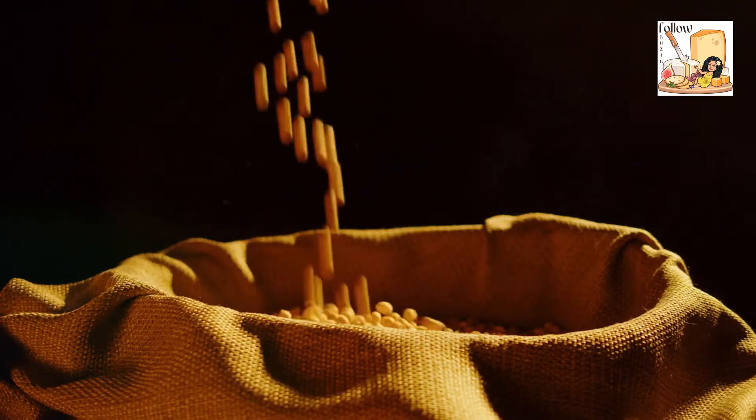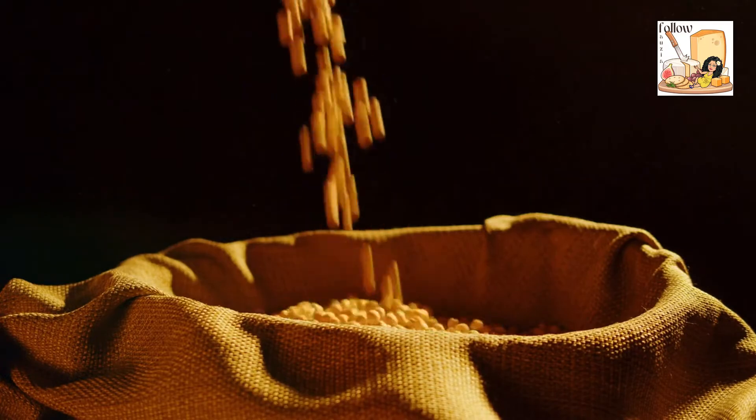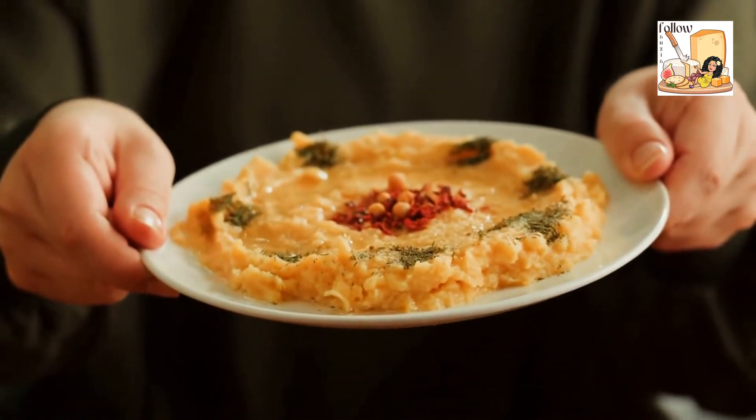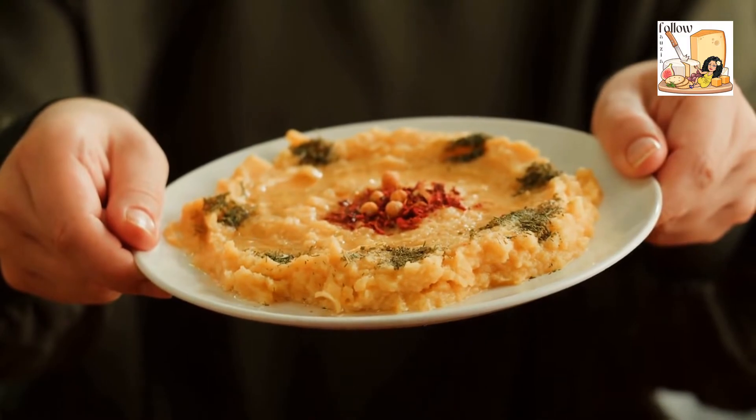Chickpeas have also gained popularity in non-traditional culinary applications. Some food manufacturers use chickpeas as a gluten-free flour substitute and, in some cases, as an egg substitute made from the liquid of canned chickpeas.